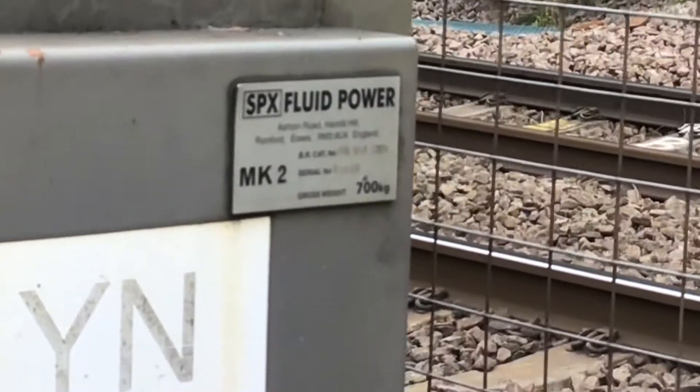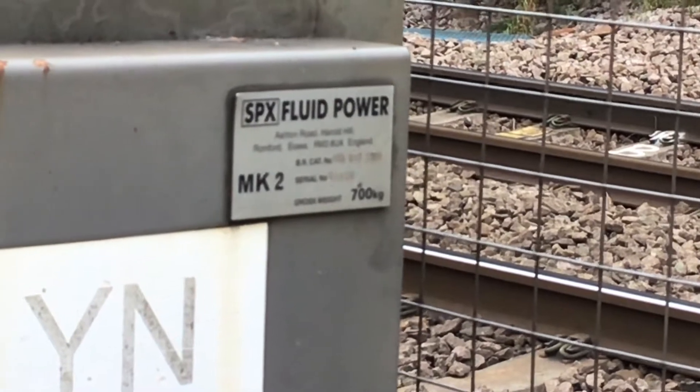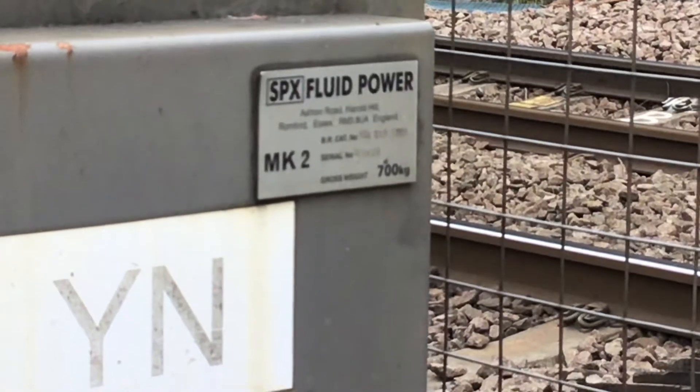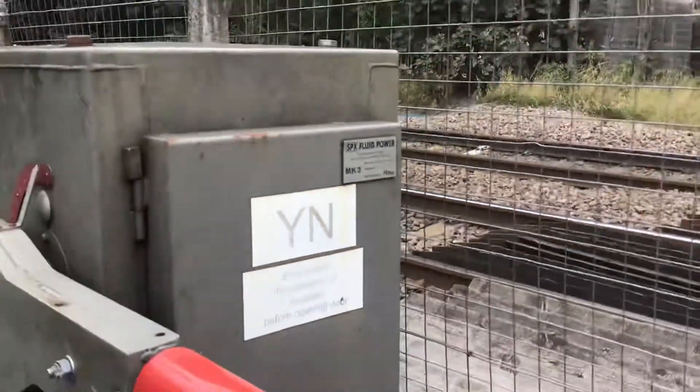And here is the company, and I'm up to the barriers. Do you want to take a screenshot where the focus is? I can read it for you. It says: Ashton Mould, Harold Hill, Romford, Essex, RM3 8UA, England. MK2. Frostway.